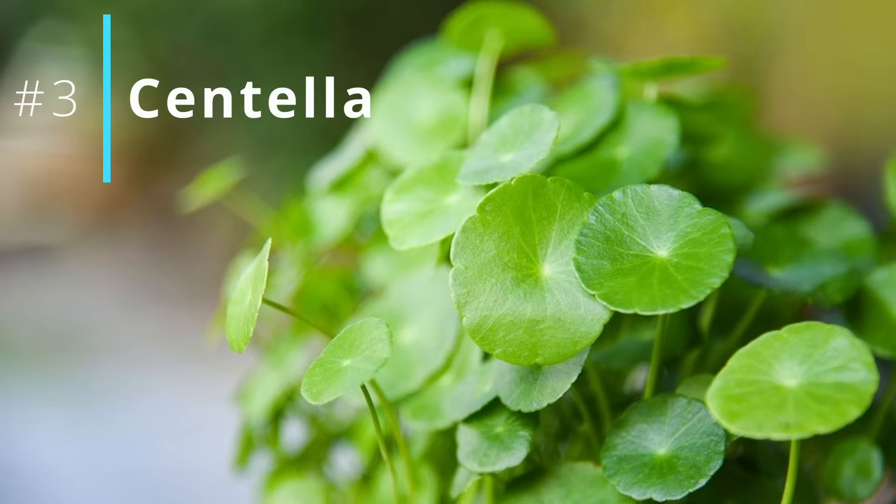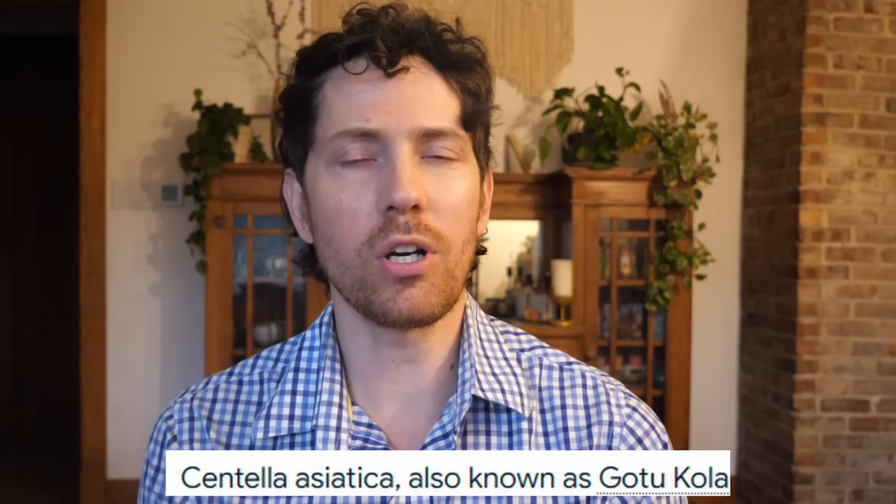For number three, we're moving on to Centella. You might remember I recently mentioned Centella in my collagen video because it's added to some collagen products — it can boost certain skin regeneration aspects. It's also known as Gotu Kola. My Gotu Kola is actually that stevia soda cola, not Coca-Cola.